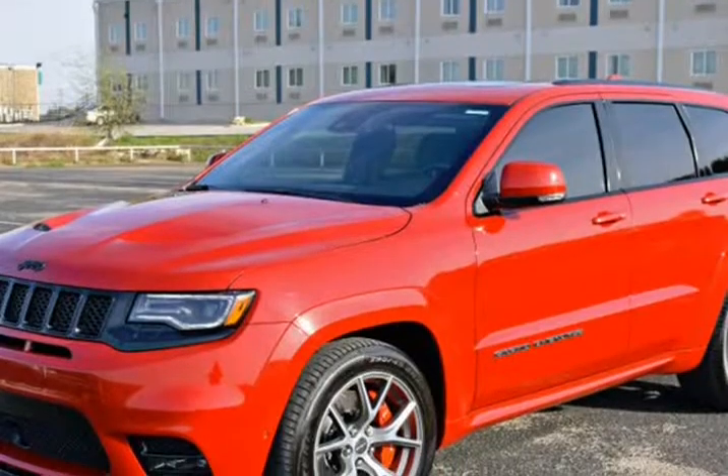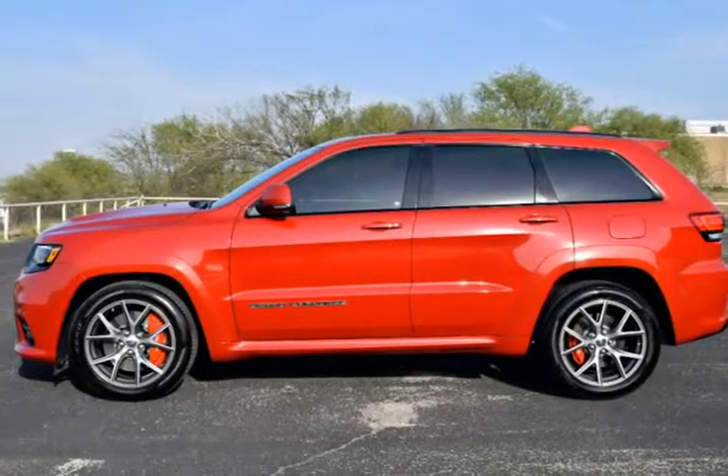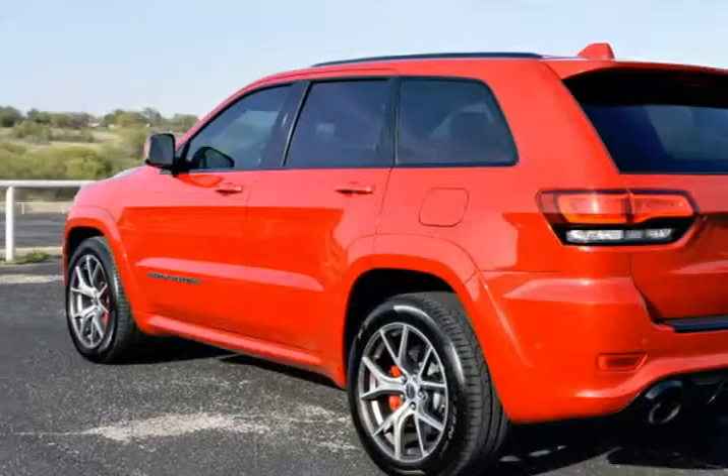Alloy Wheels, Leather Seats, 4x4, Panoramic Roof, Heated Seats, Power Lift Gate, Moon Roof, Climate Package, Premium Audio Package, Premium Wheels.